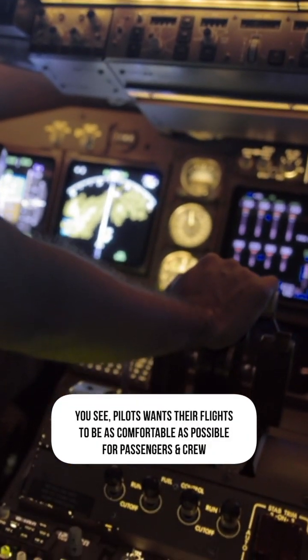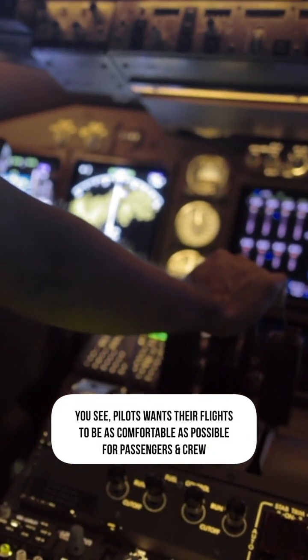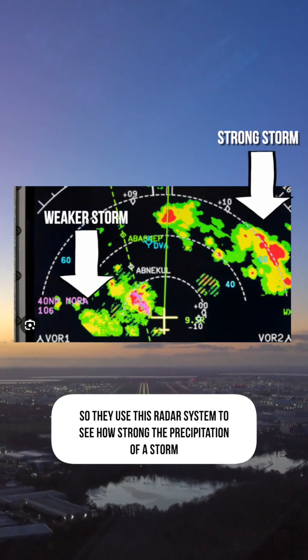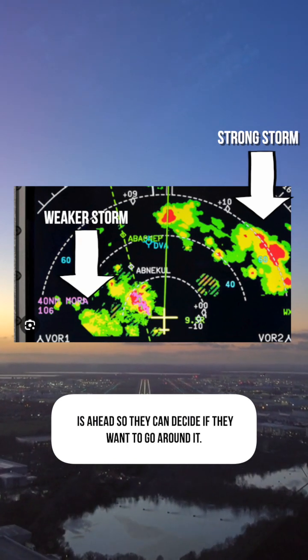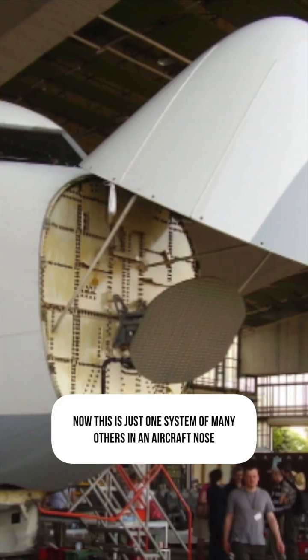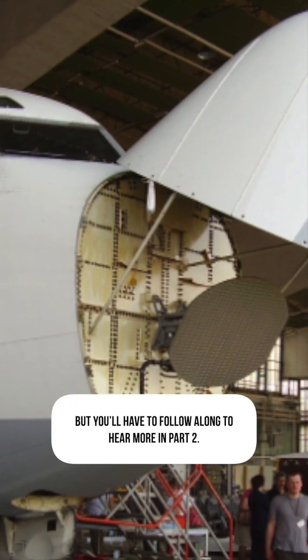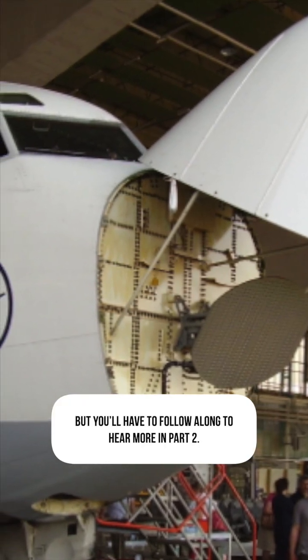Pilots want their flights to be as comfortable as possible for passengers and crew. So they use this radar system to see how strong the precipitation of a storm is ahead and decide if they want to go around it. Now, this is just one of many other systems in an aircraft nose, but you'll have to follow along to hear more in part two.